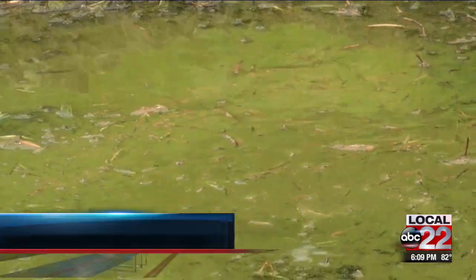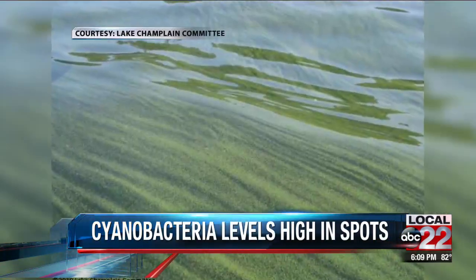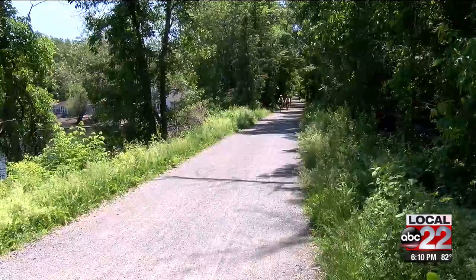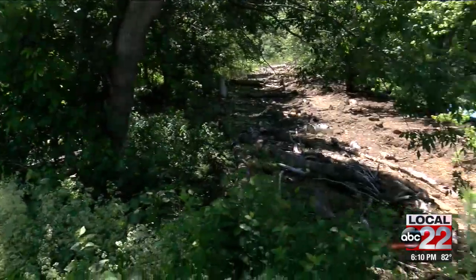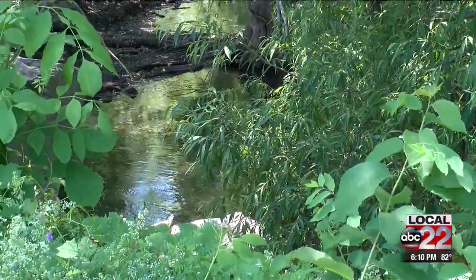Cyanobacteria, also known as blue-green algae, is already popping up across the region. Thriving in warm, shallow, still waters, scientists have observed blooms already this year in towns like Colchester, St. Albans, Highgate, Cavendish, and Georgia.